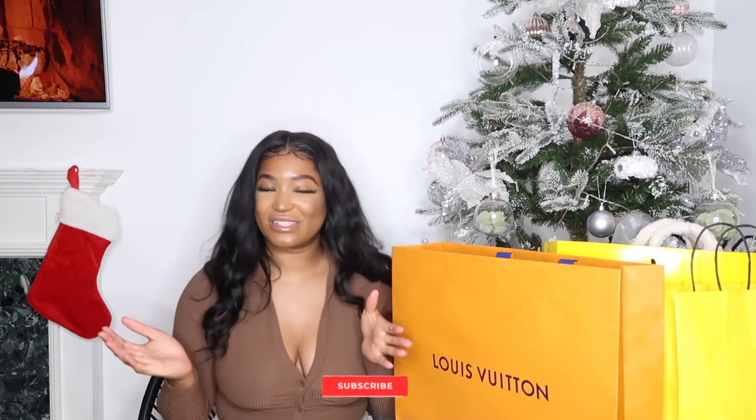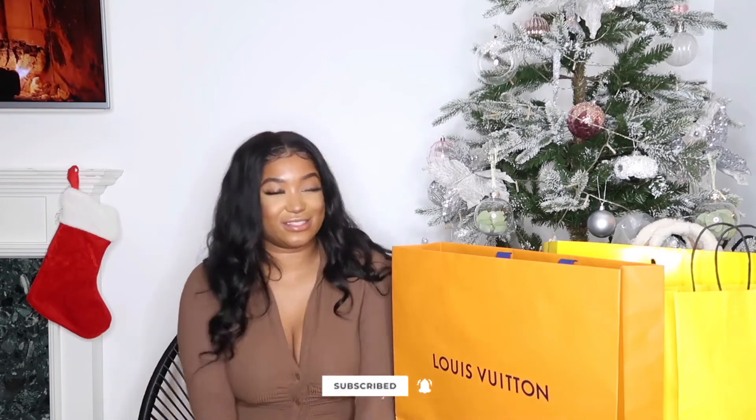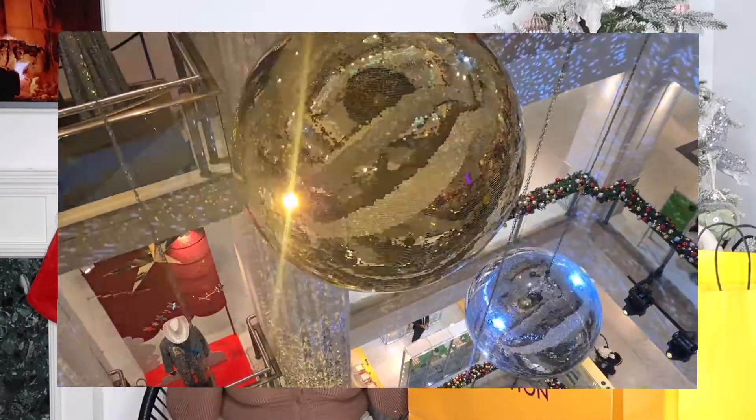Hi guys, welcome back to my channel. Today I've got a luxury shopping haul — I spent way too much money, but I love all the things I got. If you like luxury hauls and want to see me unbox some of these things, stick around because I'm going to show you everything I got from Selfridges. I went to the one on Bond Street — they have all their Christmas decorations out, it looks so beautiful, and I literally wanted everything.